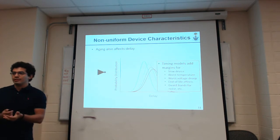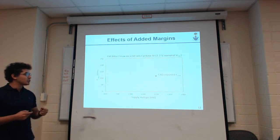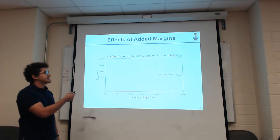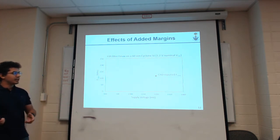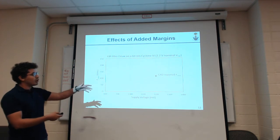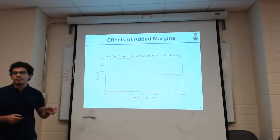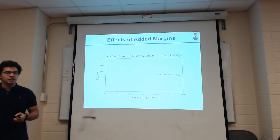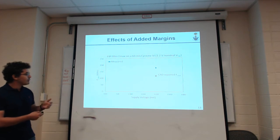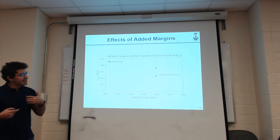We have to add margins for slow devices, worst-case temperature, worst-case droop, and even aging effects. To illustrate how bad these margins are, we built a FIR filter targeting a Cyclone IV 60nm FPGA and ran it through Quartus. Quartus reported it can run at around 120 MHz given the nominal supply voltage of 1.2V. But because it's a feedforward application, we can easily measure when it fails as we overclock it. At 1.2V, we found the first failure at a much higher frequency than the tool reported — and this difference is the pessimism the tool adds.